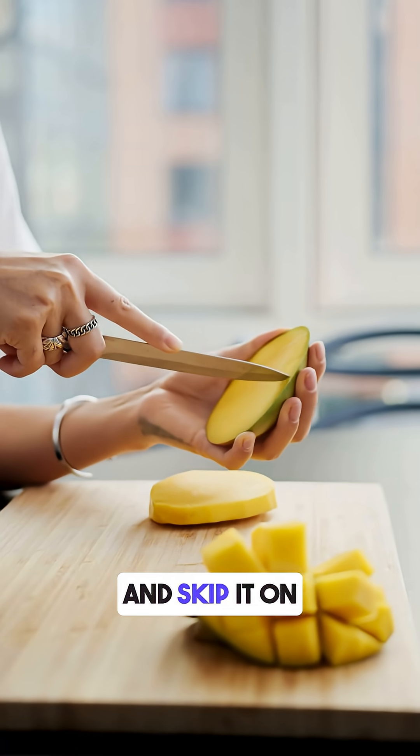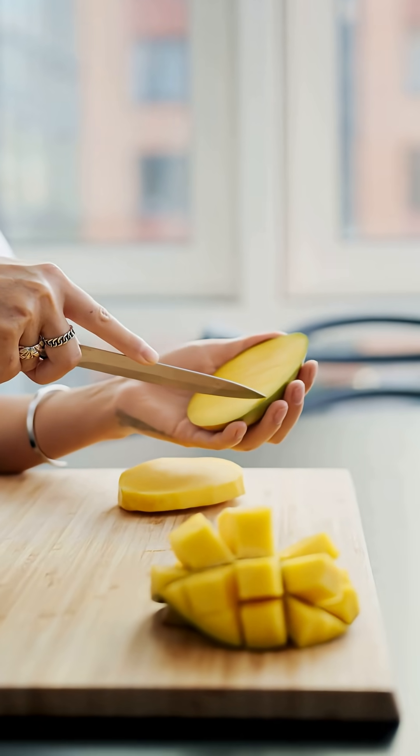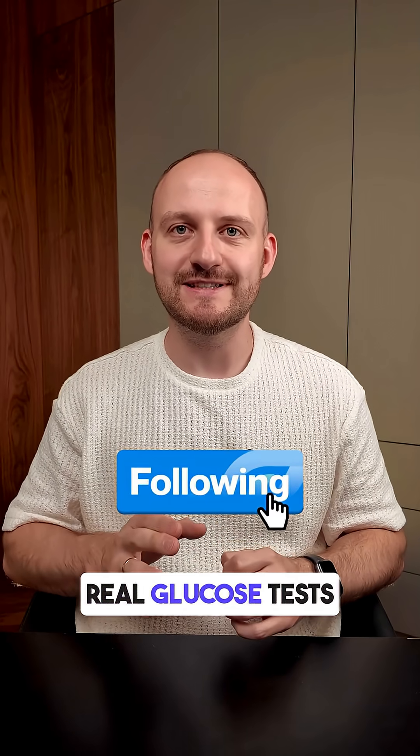Follow me for more real glucose tests, and let me know in the comments which fruit to try next.